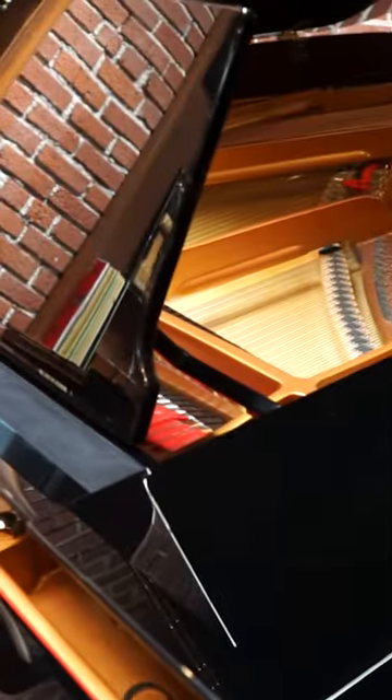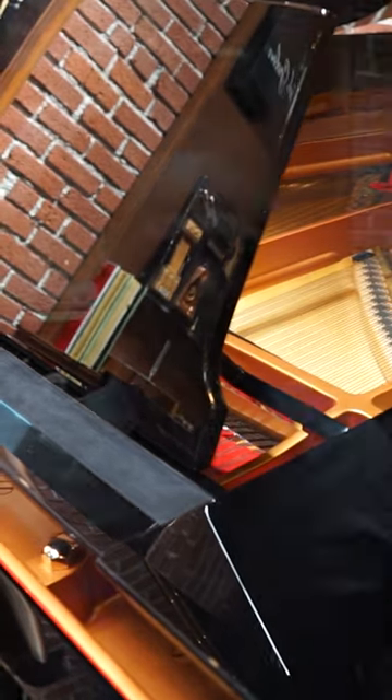If you'd like to come and try the piano, you're welcome to give us a call at 503-239-9969. You can also visit us at our website at www.classicportland.com. Thank you.